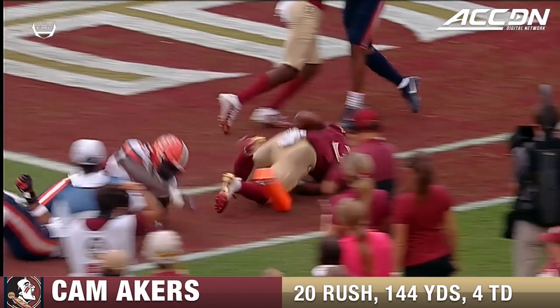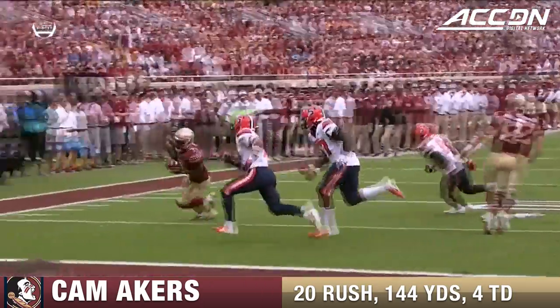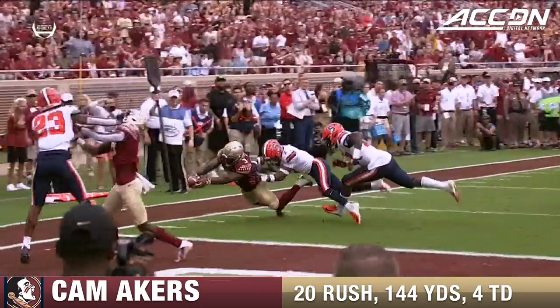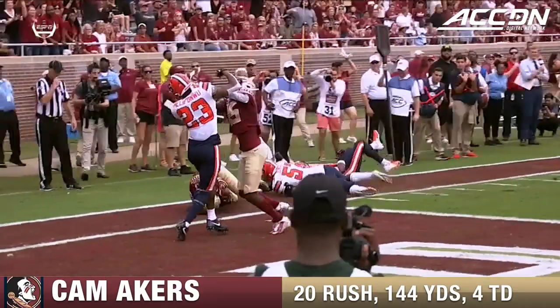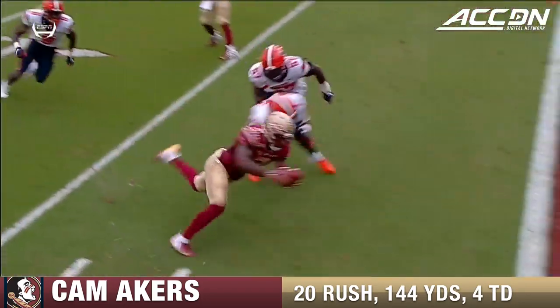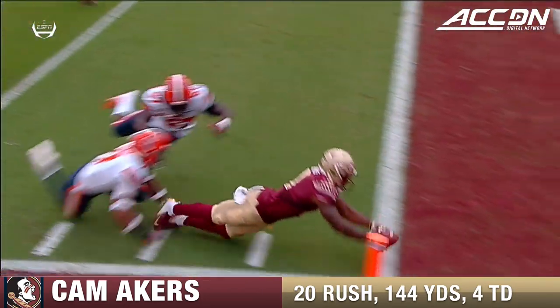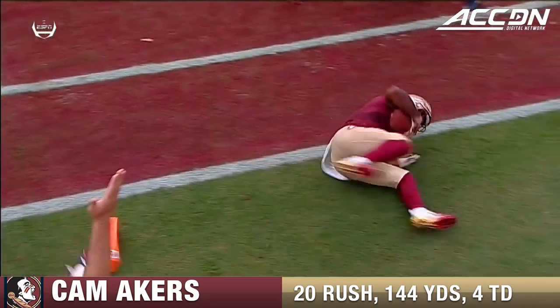Looks like his knee and body are off the ground, gets it inside the pylon — heck of an effort by him. What a first half that Cam Akers has had. The play is under review, a scoring play here in the final couple of minutes. And the replays certainly show the knee is still in the air.